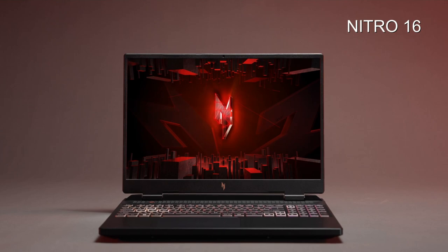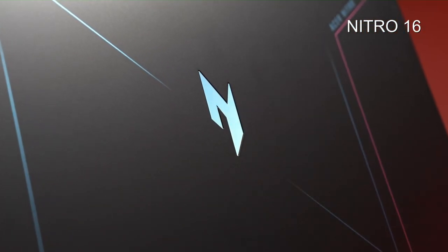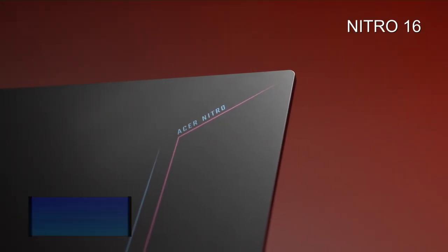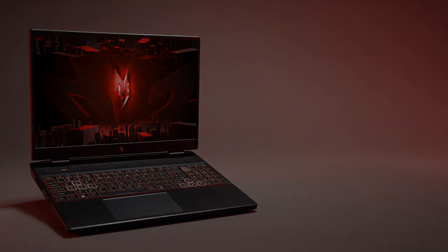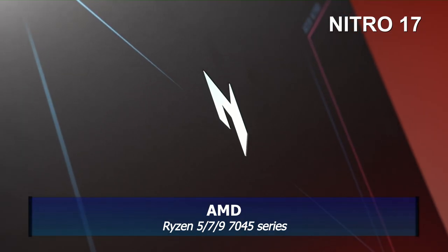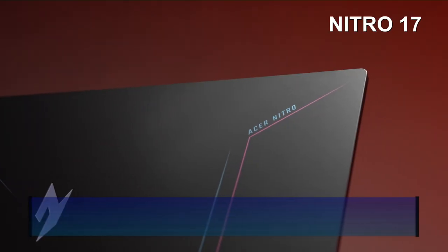If you want to save some money, go for the Nitro 16 or Nitro 17. Both are available with an Intel or AMD CPU. For Intel you get a 13th gen i5 or i7 up to an HX. For AMD you can get a Ryzen 9, Ryzen 7, or Ryzen 5 from the 7045 series. They offer the latest RTX 4000 GPUs — I suspect only up to the RTX 4070 at best, so they won't compete with the Helios line.